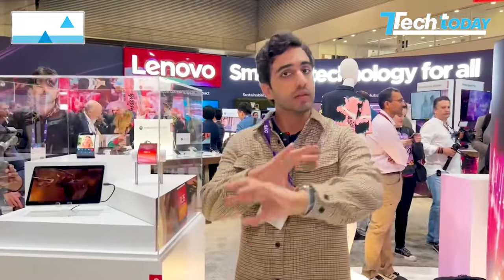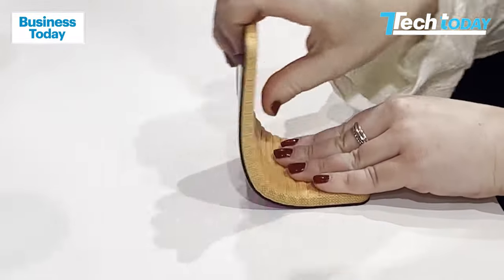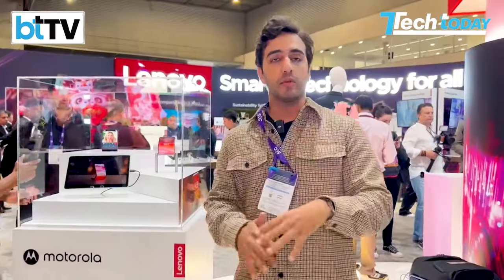You can see over here it can bend — this particular one is their adaptive display concept. Motorola says it's not going to be coming to the market anytime soon, but it's mind-boggling that they could do this.